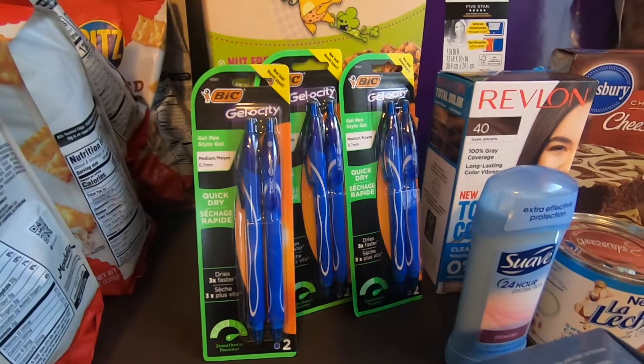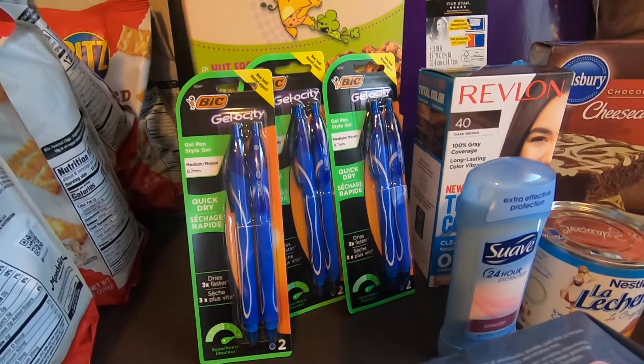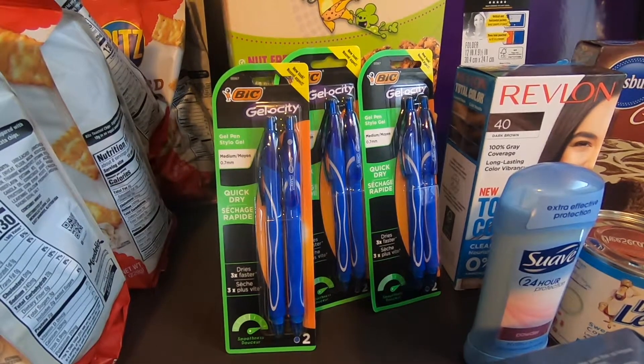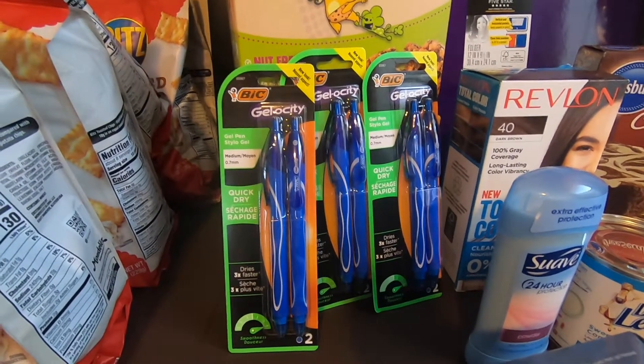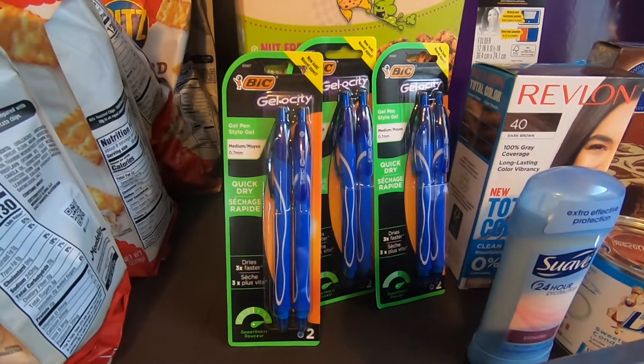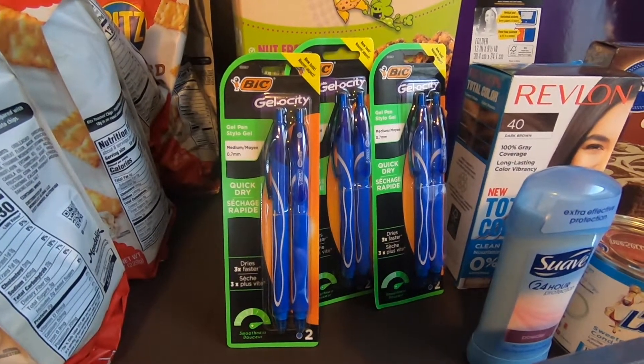Next would be the Bic Gelosity, it's $1.97 each. Times three, that would be $5.91. Ibotta is giving away $3.00 for this. So the final cost with this would be $2.91 or $1.45 each.